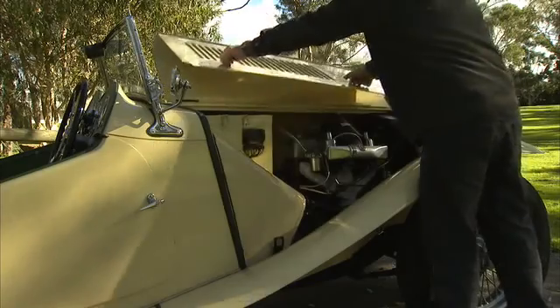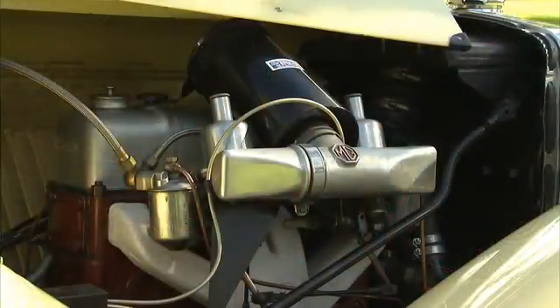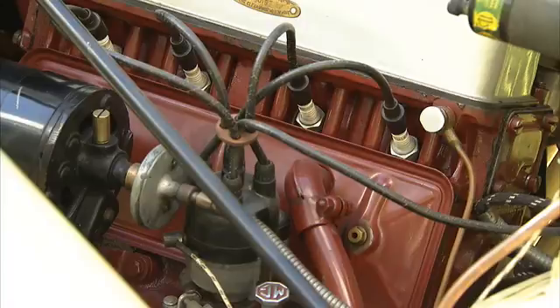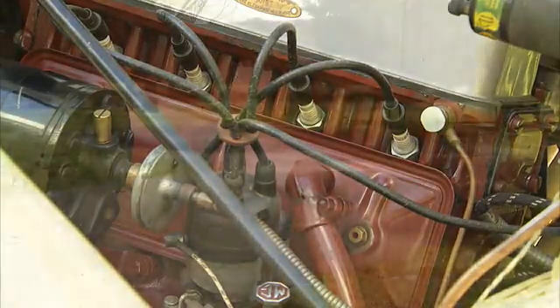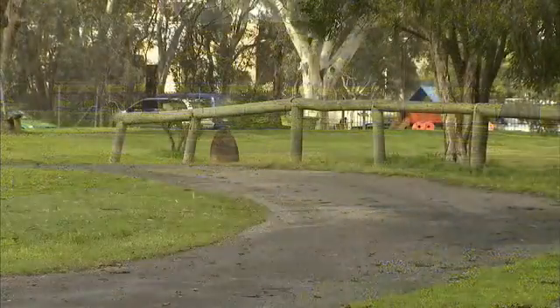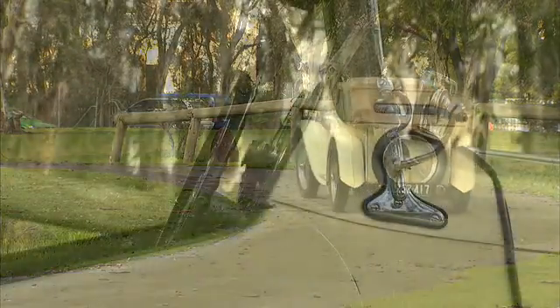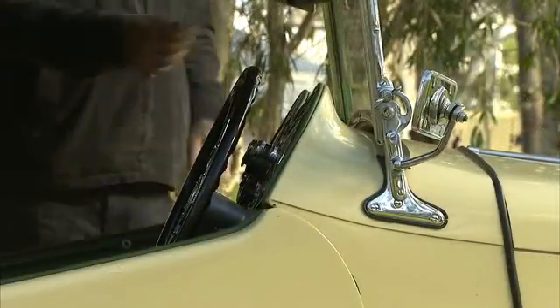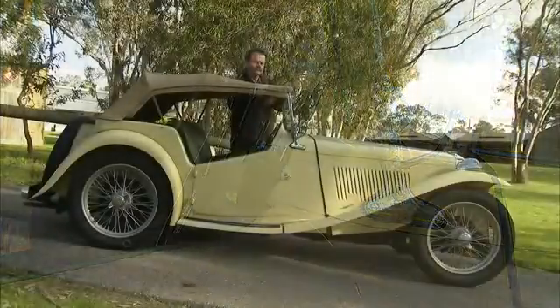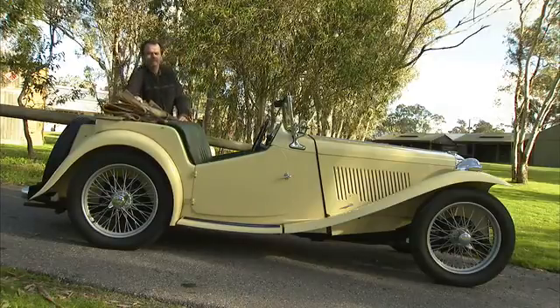Under the hood, the MGTC was no muscle car, using the same power plant as the Morris 10. This was the X-Pag engine, first released in the late 1930s, featuring four cylinders at 1,250cc's with overhead valves. It produced a modest 54.5 horsepower at 5,200 RPMs. It was a reliable workhorse though, and had enough juice to keep the driver in that low cockpit flying around the corners. For a classic roadster like this, the hood or rag top is really just for rainy days. Rumor has it, if you are caught out for a drive in the sun with the roof up, you will get a ribbing from any fellow MGT drivers — and so you should.